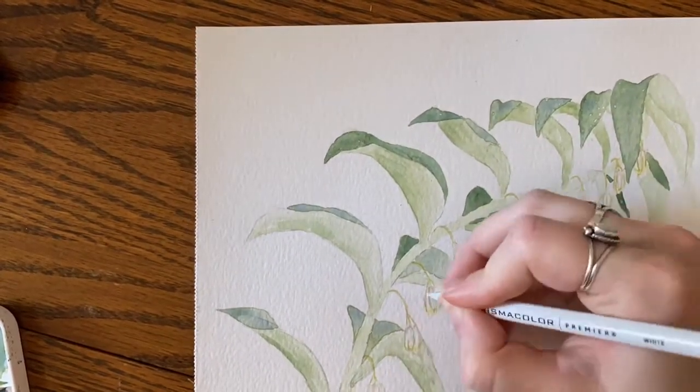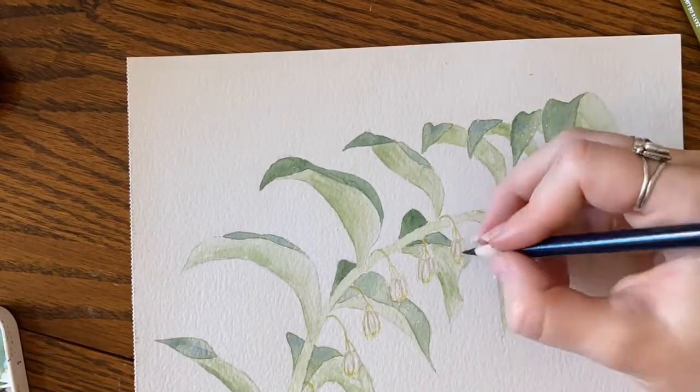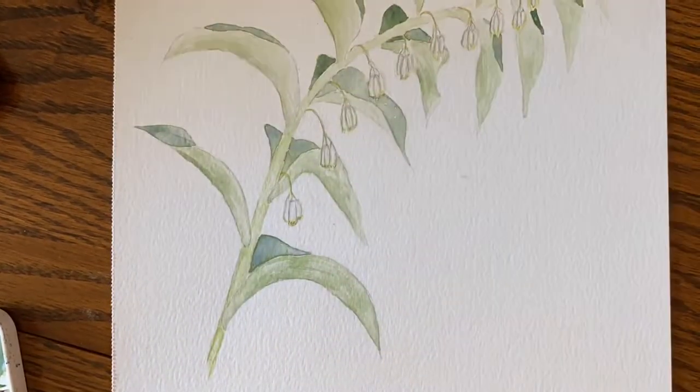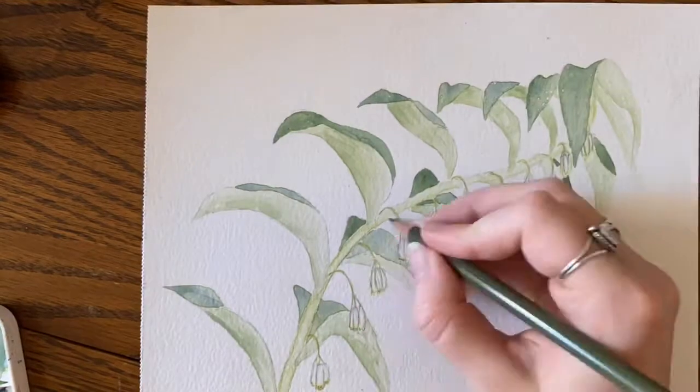These drawings, up until the invention of the camera, were the main way for scientists to depict plants they studied. Horticulturalists, botanists, physicians, and taxonomists are just a few of the disciplines that utilize botanical illustrations in their science.